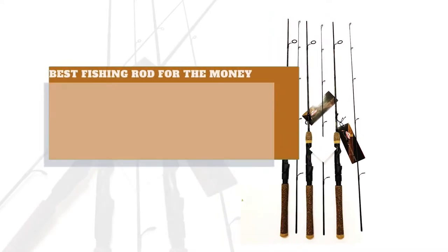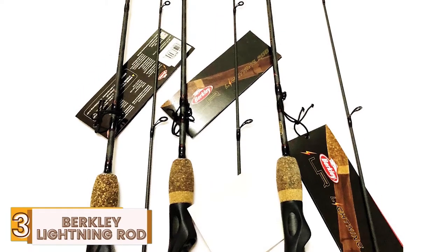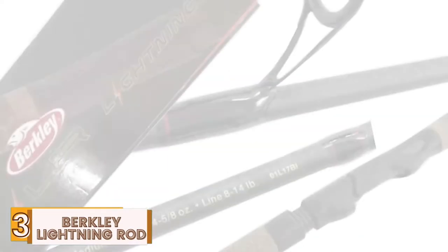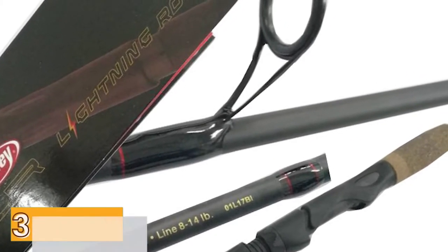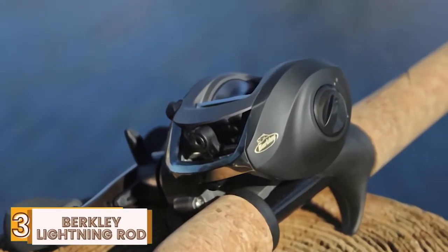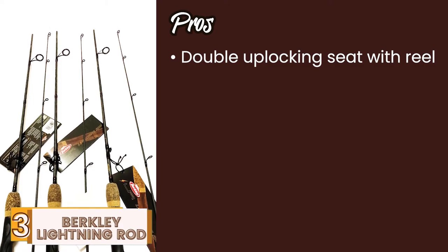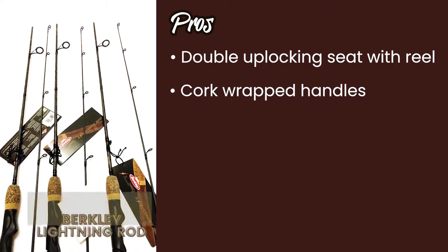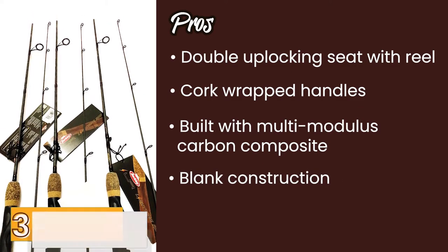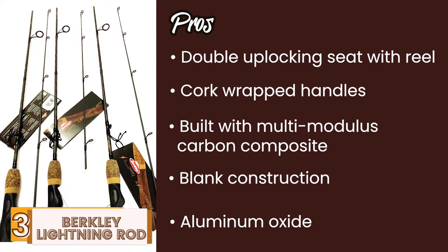Next we have the Best Fishing Rod for the Money: the Berkley Lightning Rod. The model is made with a multi-modulus carbon composite that not only gives it extra strength, but also ensures that the product doesn't break easily. It is considered one of the smoothest and most lightweight rods too, meaning that anyone looking to carry their rod on travels, whether on the road or in the air, can do so easily. Its pros are: it has a double uplocking seat with reel; its cork-wrapped handles are completely rubberized; the model is built with a multi-modulus carbon composite; the blank construction makes the rod lightweight and easy to use; and the aluminum oxide inserts complement the stainless steel exterior.